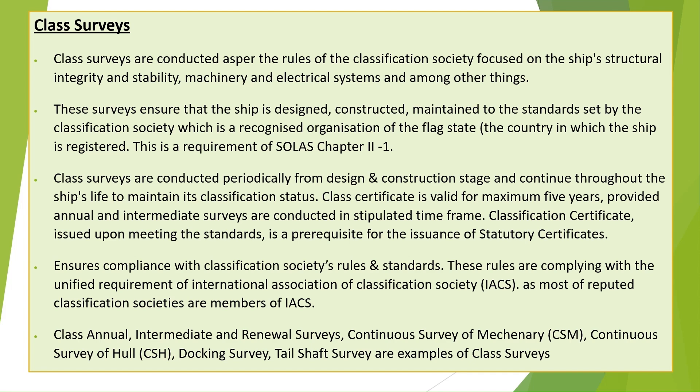These surveys ensure that the ship is designed, constructed, and maintained to the standards set by the Classification Society, which is a recognized organization of the flag state — the country in which the ship is registered. This is a requirement of SOLAS Chapter 2-1.